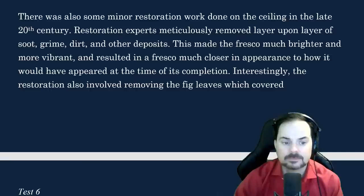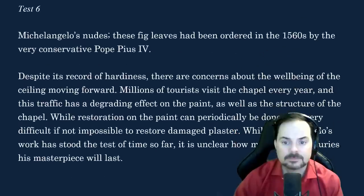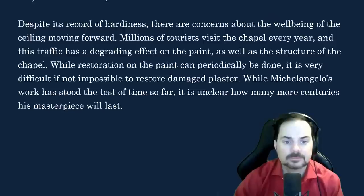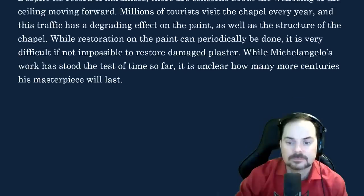Interestingly, the restoration also involved removing the fig leaves which covered Michelangelo's nudes. These fig leaves had been ordered in the 1560s by the very conservative Pope Pius IV. Despite its record of hardiness, there are concerns about the well-being of the ceiling moving forward. Millions of tourists visit the chapel every year, and this traffic has a degrading effect on the paint as well as the structure of the chapel. While restoration on the paint can periodically be done, it is very difficult, if not impossible, to restore damaged plaster. While Michelangelo's work has stood the test of time so far, it is unclear how many more centuries his masterpiece will last.